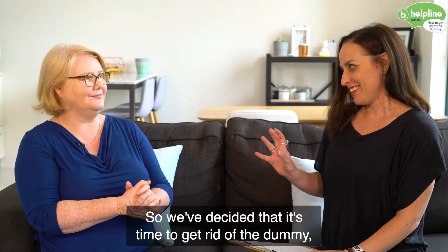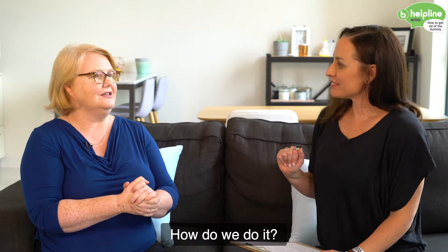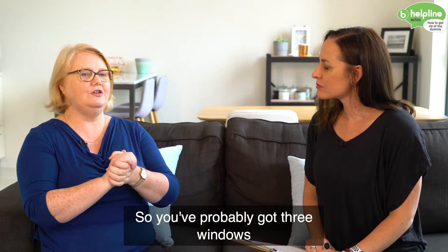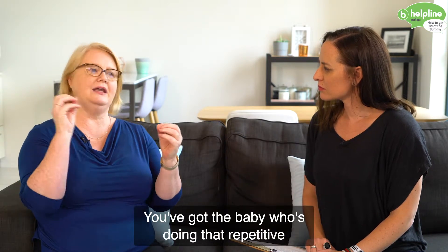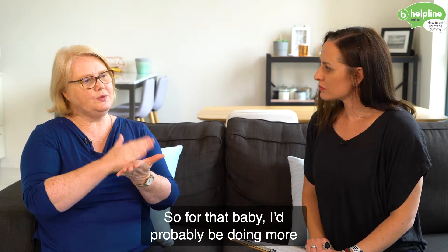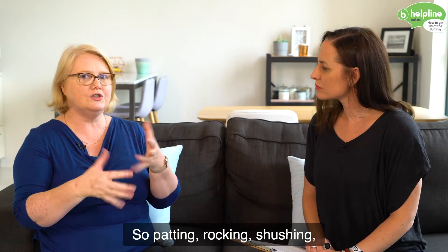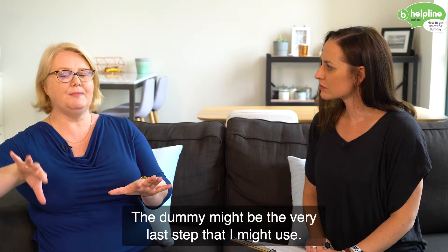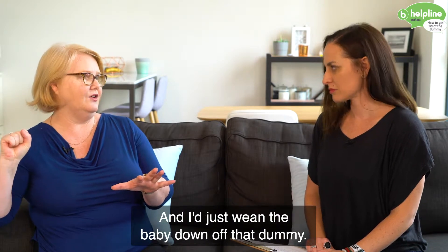So at different ages and stages you would do it in different ways. You've probably got three windows when you would think about it. You've got the baby who's doing that repetitive spitting the dummy out. For that baby, I'd probably be doing more settling with myself — patting, rocking, shushing, picking them up and putting them down — and trying not to use the dummy. The dummy might be the very last step that I'd use, and I'd just wean the baby down off that dummy.